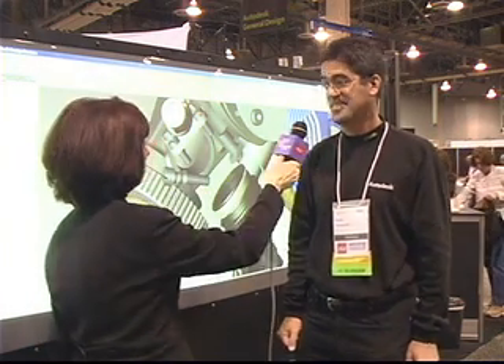Here we are at AU seeing the future — the future is now, it's already here. People seem to enjoy working with the touch wall and getting that hands-on experience. Thank you for showing it to us. Yes, thank you.